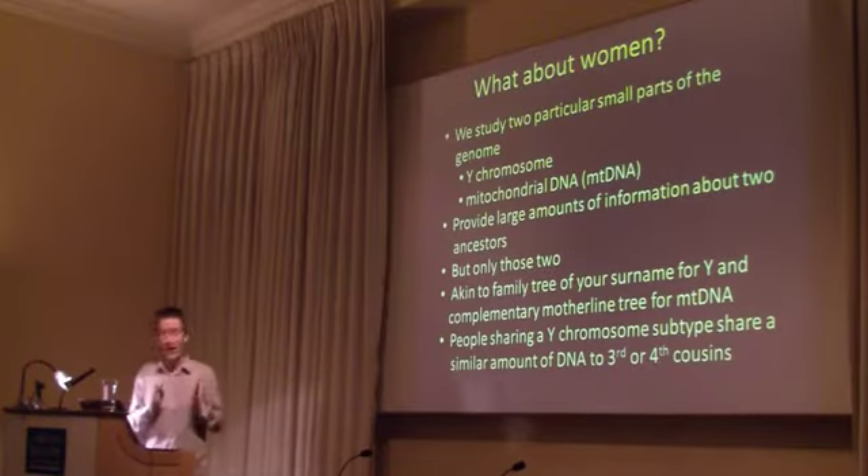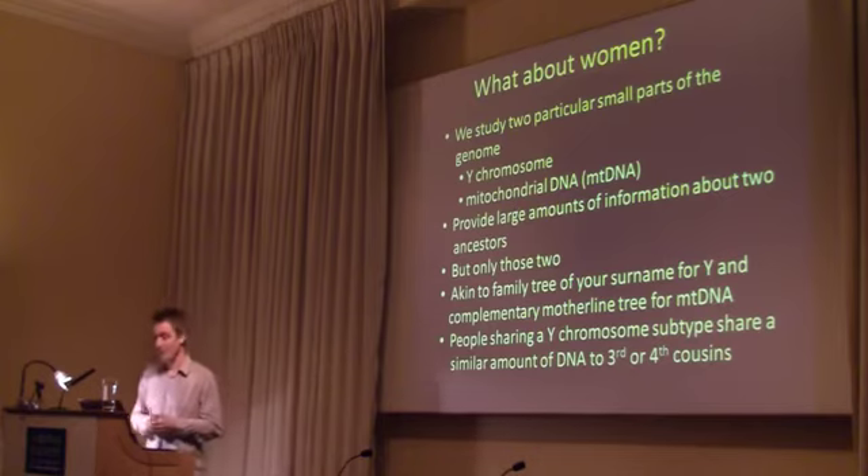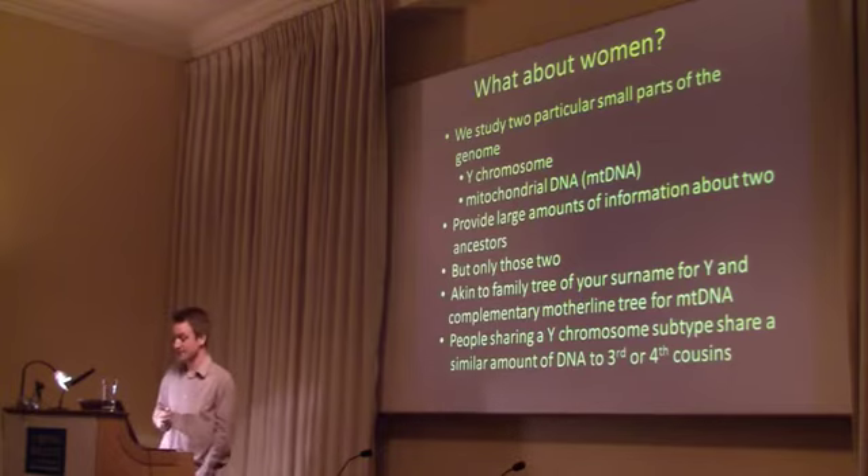I'm always aware I focus too much on the Y chromosome. What about women? Half of Scotland are women, and we don't forget the women. We study another part of the DNA that's carried by women and passed on by women. This is called the mitochondrial DNA, or MT DNA.